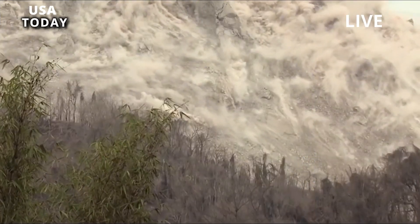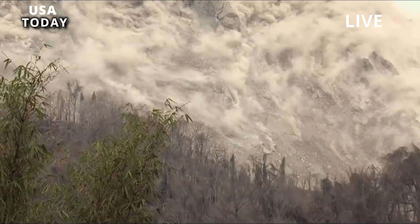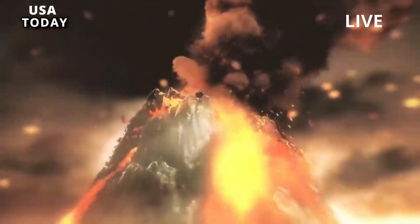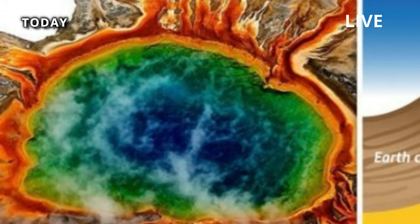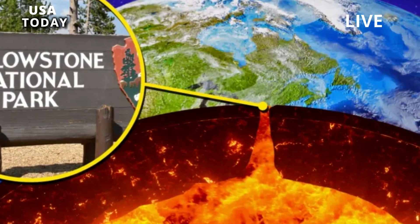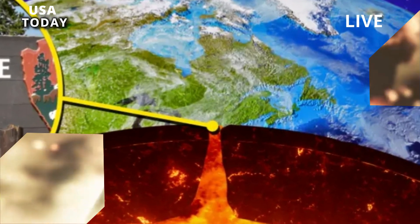At Yellowstone, it would probably lift the entire caldera — an area about the size of Houston and Dallas — 10 feet into the air. Such warning signs, the documentary explains, would trigger the mother of all evacuations. The area 60 miles around the volcano would become a danger zone, and officials would put the surrounding area, up to 200 miles, on alert.